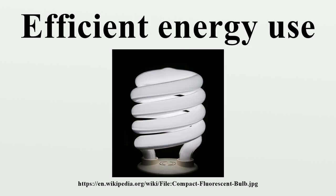For example, replacing an older 50% efficient natural gas furnace with a new 95% efficient one will dramatically reduce energy use, carbon emissions, and winter natural gas bills.